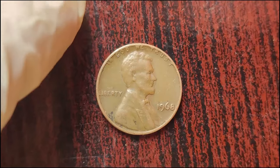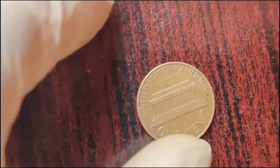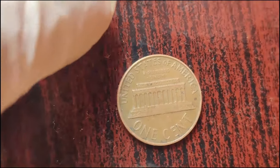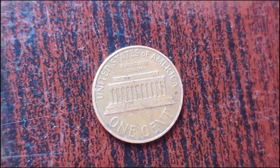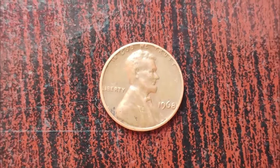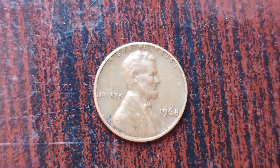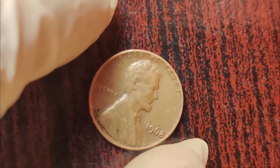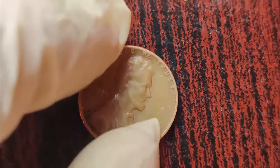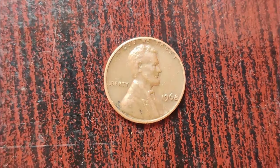Fast forward to 2012, when a Pennsylvania resident, Randy Lawrence, made an astonishing discovery while searching through a roll of pennies. Amongst the usual copper coins, he found a 1968 Lincoln penny without a mint mark. Intrigued by its rarity, Lawrence submitted the coin to be authenticated by experts, and what they uncovered shocked the numismatic community. The absence of a mint mark on a 1968 Lincoln penny is incredibly rare — only a handful of these coins are known to exist.